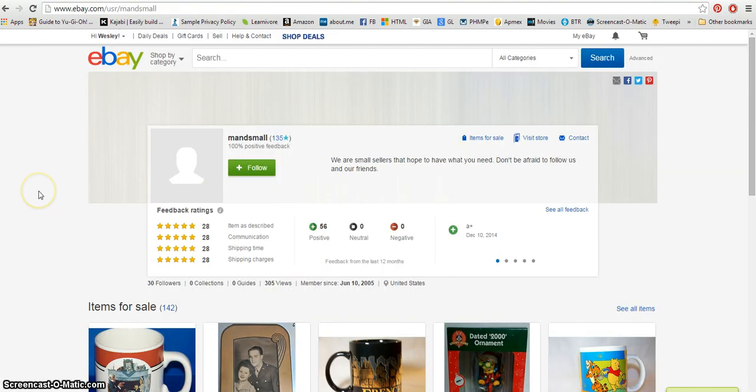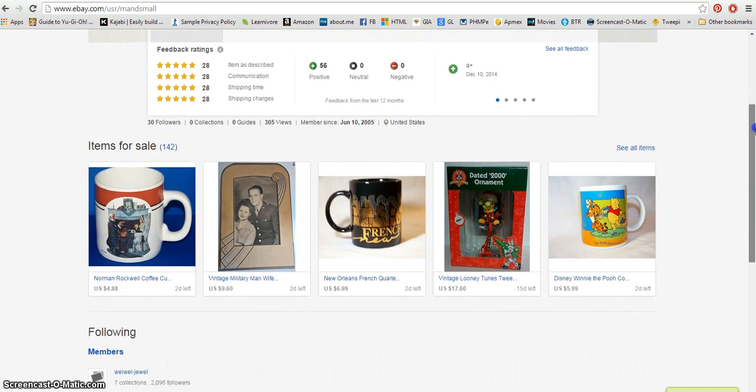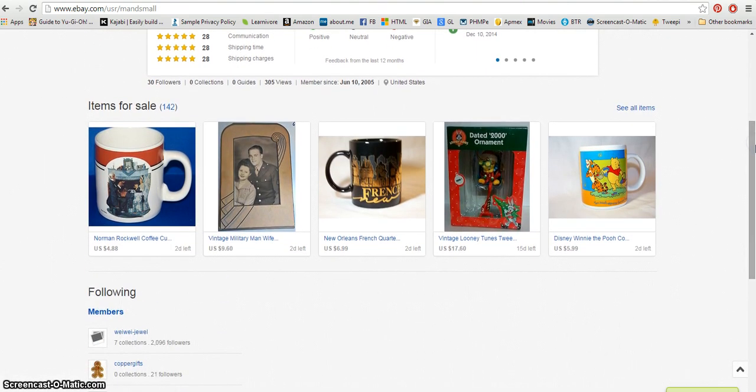What we're here to see is his eBay store. It looks kind of funky — if y'all were watching the live stream when I was trying to say this, I didn't know, and then I realized it was just M and S Mall, very simple. He's got 100% positive feedback, which is always a good thing.